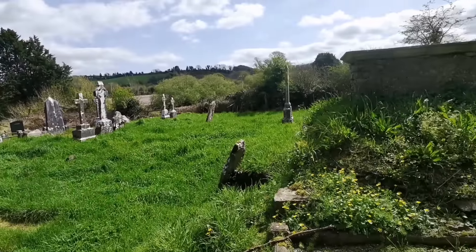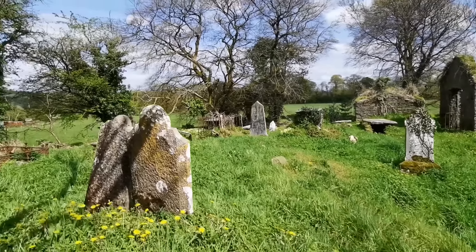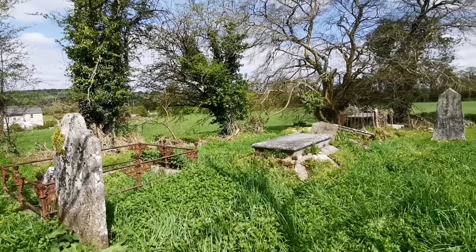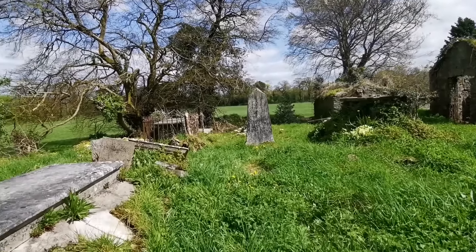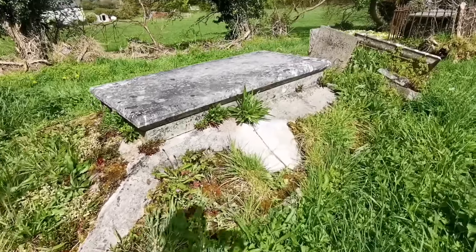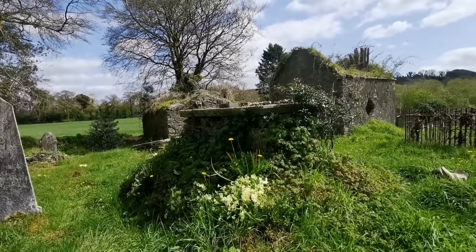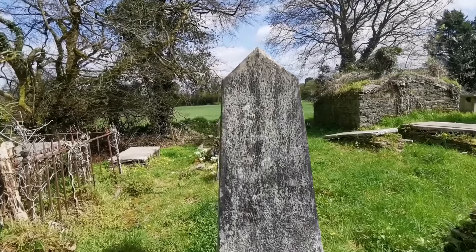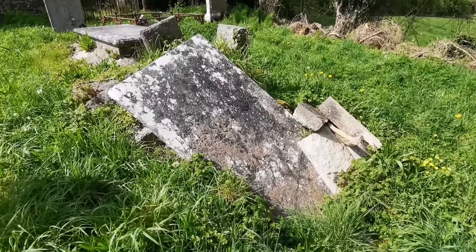Now there are a couple of vaults here I can see. I will be having a look at those. I'm not going down that way because that doesn't look safe at all, but there is a large vault there, so what I'll do is go this way and go around. So hard to get around sometimes in these overgrown graveyards - you just don't know what you're walking on. Another vault, there's no inscription on top of that one.